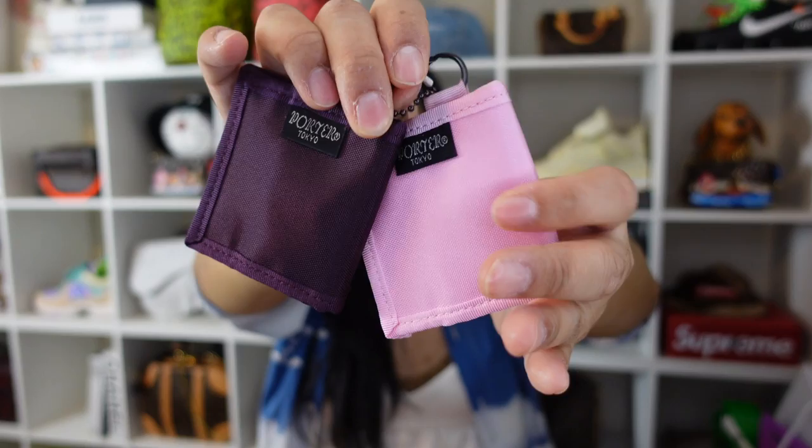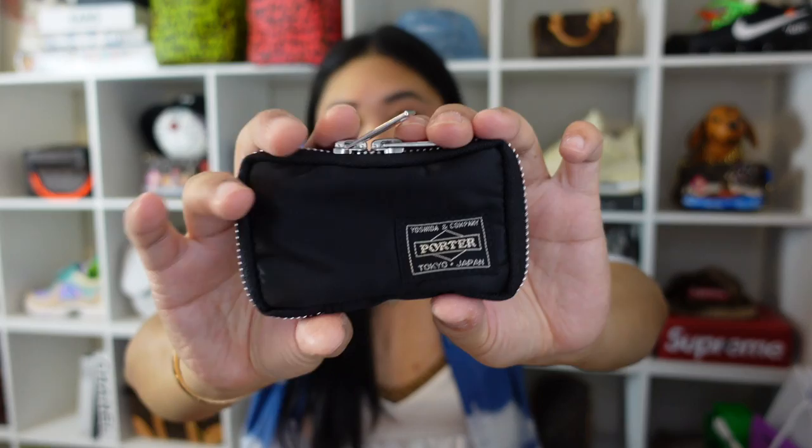I totally jumped ahead — there are two accessories from Porter. The first one is these little coin holder cases, sold as a pair. He already has them in orange I believe. When you open it up it's just a small coin case.